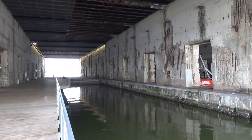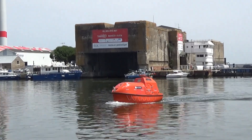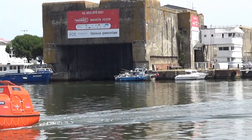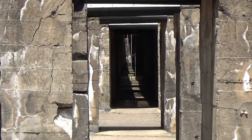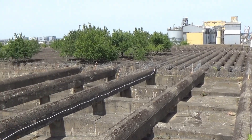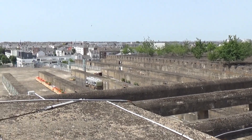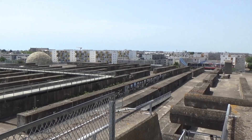The local coast guard uses the pens and port for training purposes nowadays. Allied bombing raids never penetrated the roof, but 85% of Saint-Nazaire was obliterated during these operations.